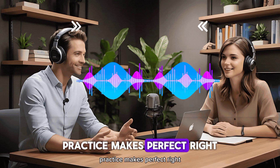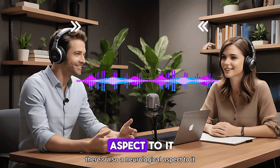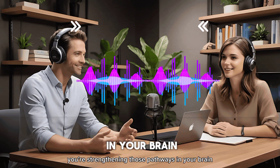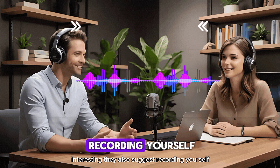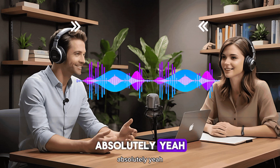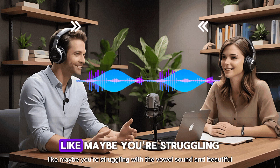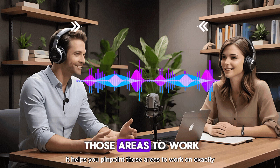Practice makes progress. There's also a neurological aspect to it — every time you hear and repeat those correct sounds, you're strengthening those pathways in your brain, so over time it becomes more automatic. They also suggest recording yourself saying the phrase and comparing it to the original recording — kind of like having a pronunciation coach in your pocket. It's a great way to spot subtle differences in sounds you might not notice otherwise, like maybe you're struggling with the vowel sound in 'beautiful' or the way your voice rises and falls at the end of a sentence.